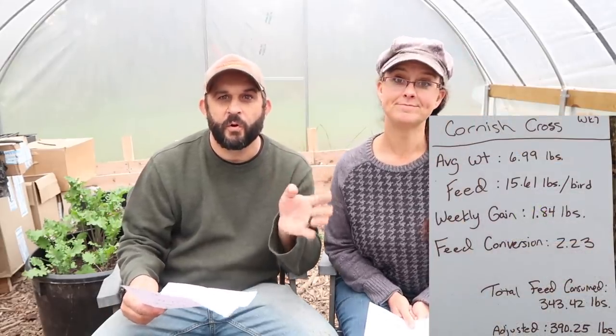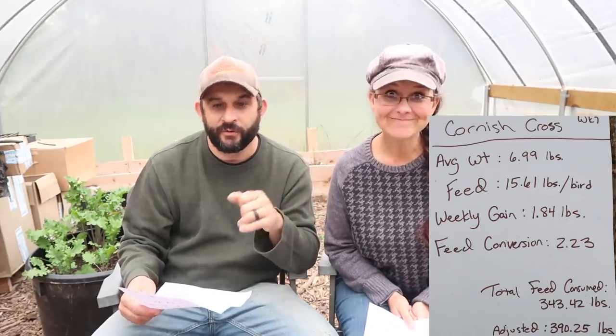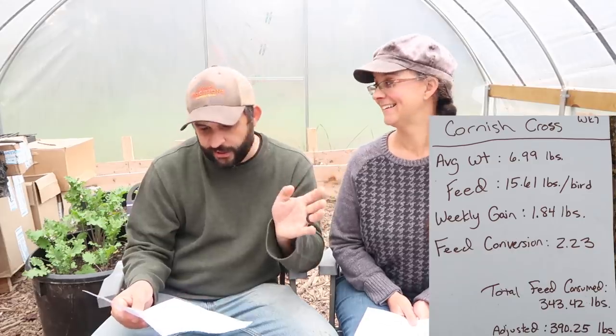Now for the Cornish Cross. This week their average weight was 6.99 pounds. Their feed to date per bird has been 15.61 pounds. This week they gained 1.84 pounds. And their feed conversion as of right now is 2.23.